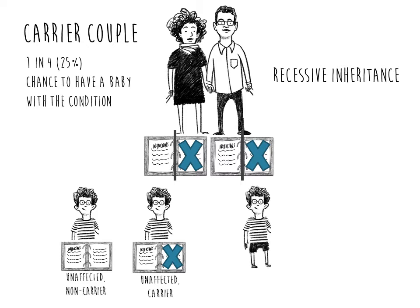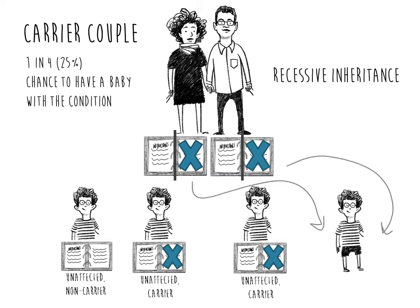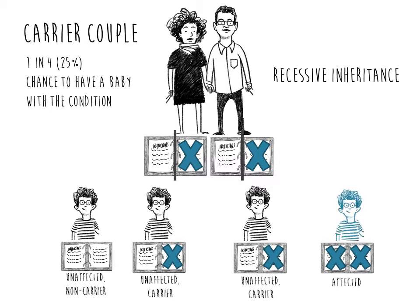The mother could pass on her non-working copy of the gene and the father could pass on his working copy, which would lead to a child who does not have the condition but who is also a carrier, similar to the mother. Lastly, both the mother and the father could pass on their non-working copies of the gene, which would lead to a child who has the condition. As you can see, there are four possible outcomes when both parents are carriers of the same recessive condition, with a 1 in 4 or 25% chance the child will inherit both non-working copies and have the condition.